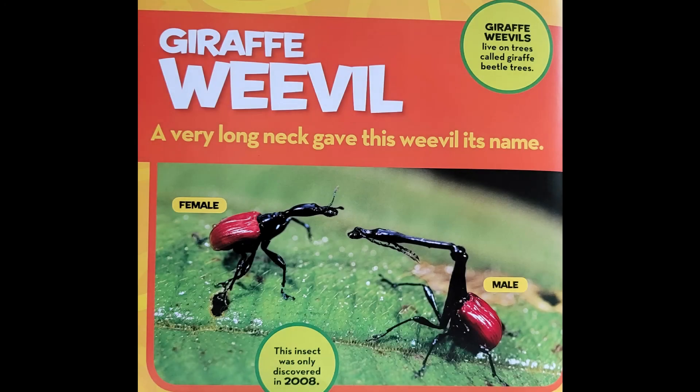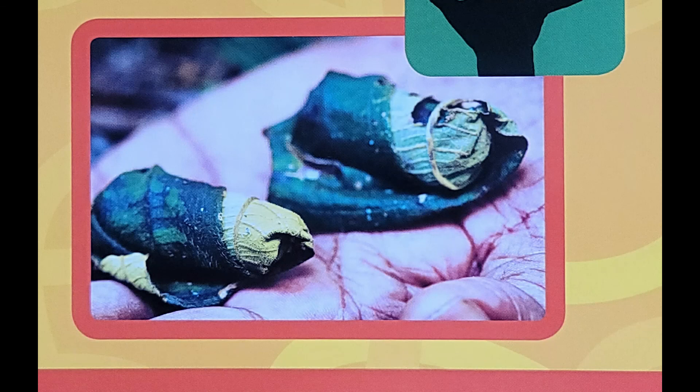The giraffe weevil has a very long neck, which gave this weevil its name. Weevils are beetles that have long snouts or noses. The male giraffe beetle has a long snout and a long neck; females have shorter necks. Male weevils use their long necks to fight each other. A female giraffe weevil uses her neck to help roll a leaf into a tube. She snips pieces of leaves with her jaws and uses her neck and legs to roll up the tip of the leaf. Then she lays her egg inside the tube, which keeps the egg safe until it hatches.